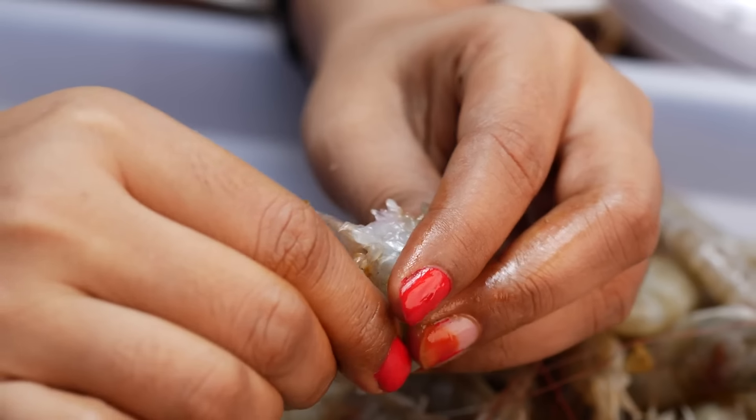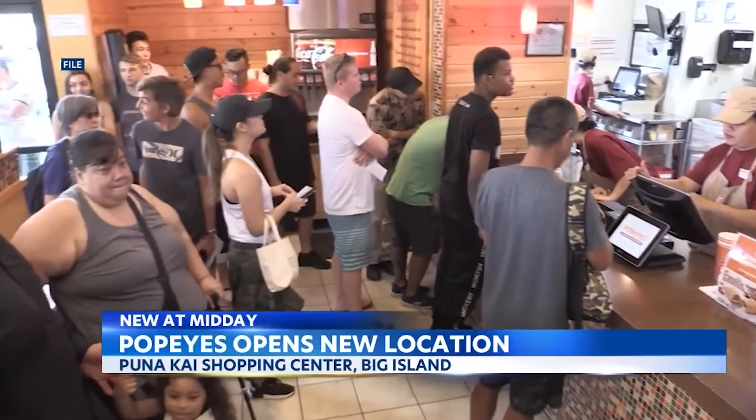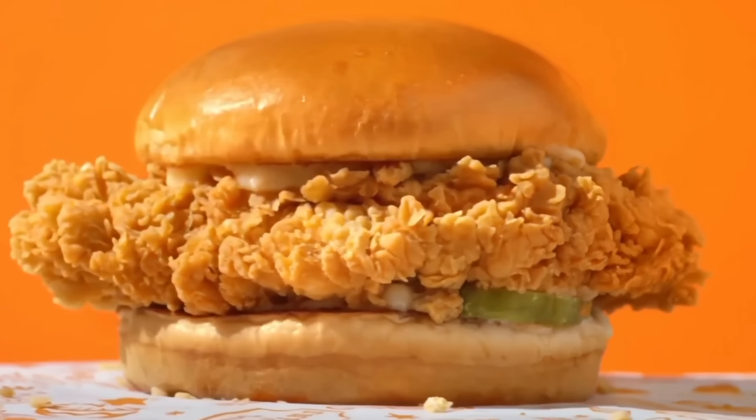Outrageously small portions, fishy food prep, and frustrating shortages. This is the shady business that Popeyes has tried to get away with.